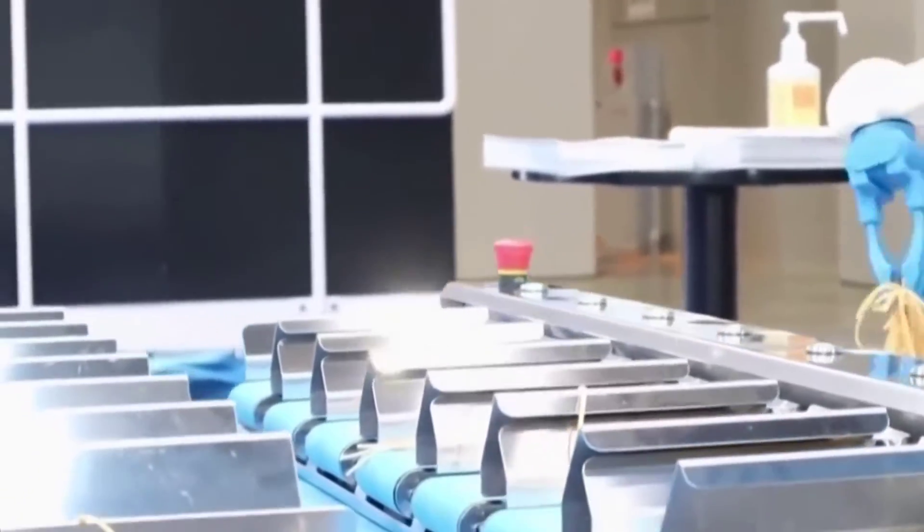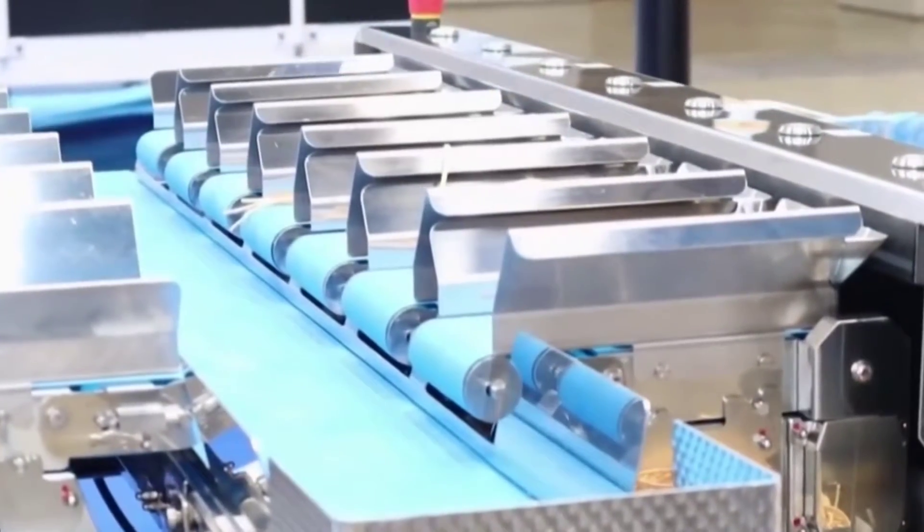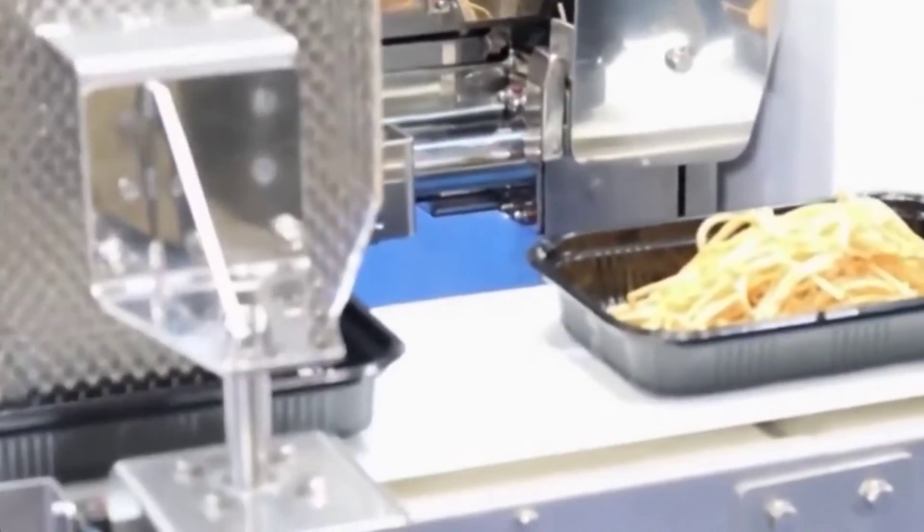As a result, businesses may produce at a higher volume and be more efficient in the manufacturing process. Foodly, a new robot developed by the robotics company RT in Japan, can mechanically sort noodles.